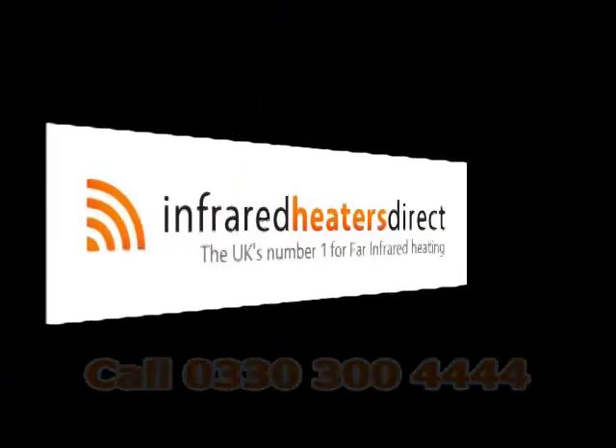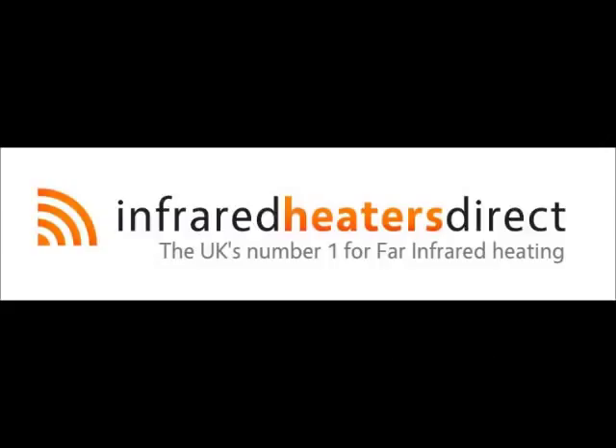Infrared Heaters Direct, the UK's number one for far infrared heating.